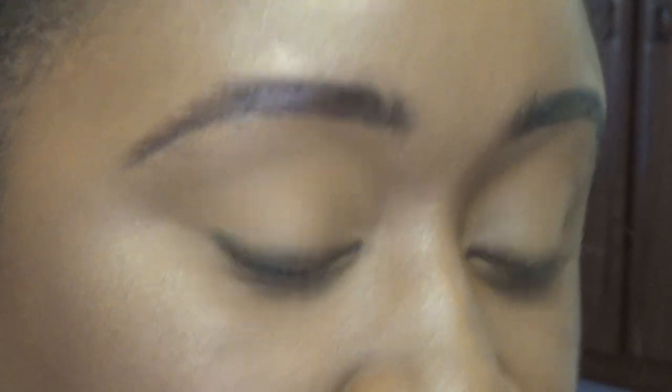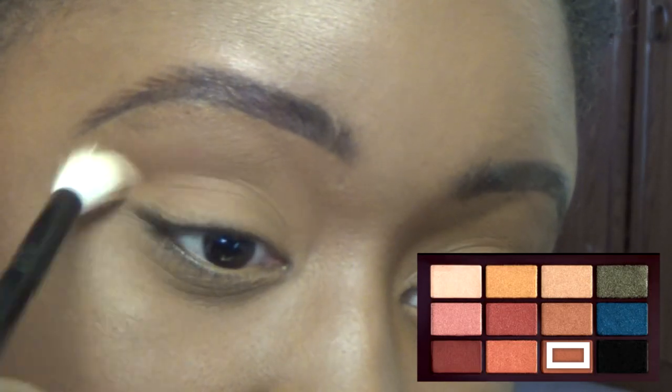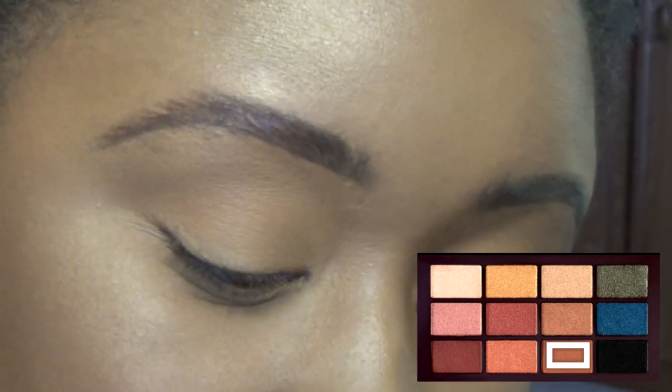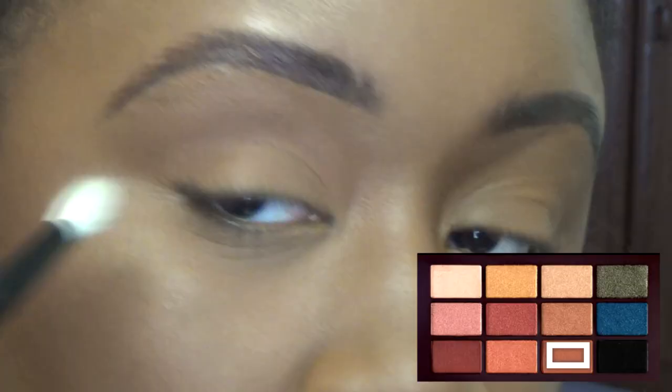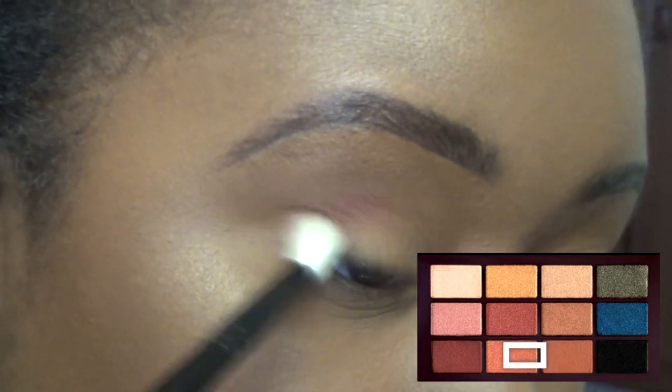Eyes have been primed with my NYX eyeshadow base and the NYX Can't Stop Won't Stop concealer. I'm going in with my Wayne Goss number three brush into the smoke shade in the Diva Eyes column — this will be my transition shade. And it's actually working really nicely as a transition. You can see it lay down a little bit of color — this is already giving me more color than that Pillow Talk palette did, all over the transition area and dragging up almost to the brow bone.